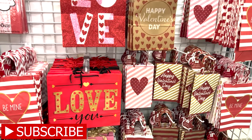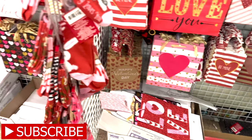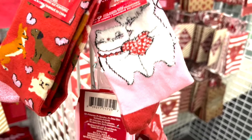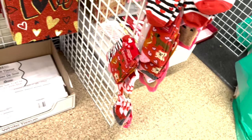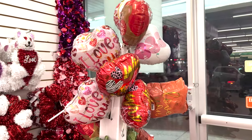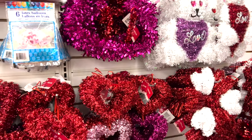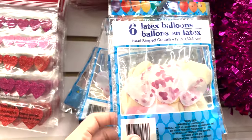Some of these cute bags, tissue paper, and socks - these are really good quality, nice and thick. Look how cute! Super cute, I love all these glitter bags and some of the balloons. Roses, hearts, some garland and reeds - these are textured blends and they have confetti inside.